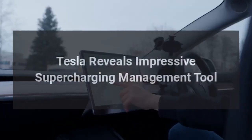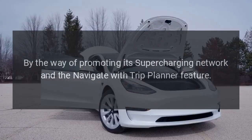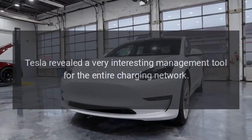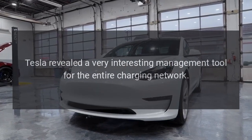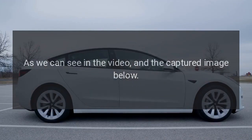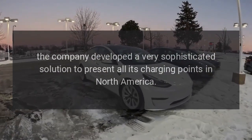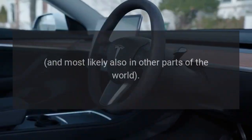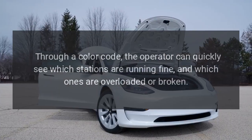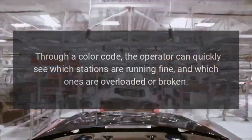Tesla has revealed an impressive supercharging management tool. By way of promoting its supercharging network and the Navigate with Trip Planner feature, Tesla revealed a very sophisticated management tool for the entire charging network. The company developed a solution to present all its charging points in North America — and most likely other parts of the world — through a color code, allowing operators to quickly see which stations are running fine and which ones are overloaded or broken.